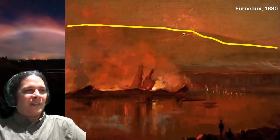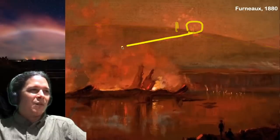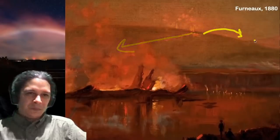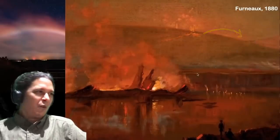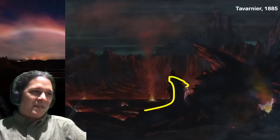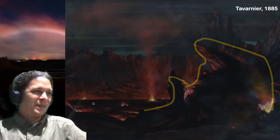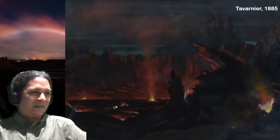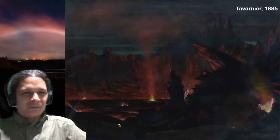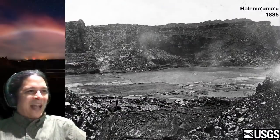Of course, this painting is 1880 — Mauna Loa is in the background. If you guys remember, in 1880-81 Mauna Loa had fountains of lava and a flow that came down towards Kahu and another flow towards Hilo. Mauna Loa in 1880 was also happening. 1885 Tavernier — same kind of craggy shapes right through here. I want to point out the gas venting through the crust of the lake once again, and another little vent over here on the right. 1885, now we have a photograph.